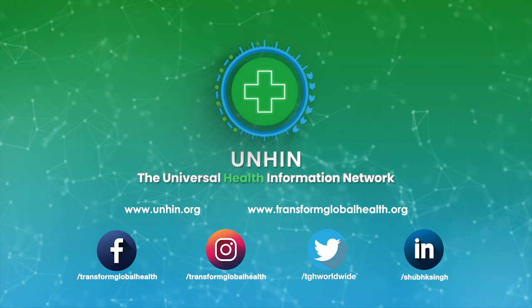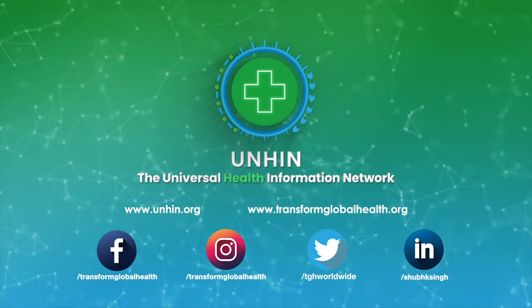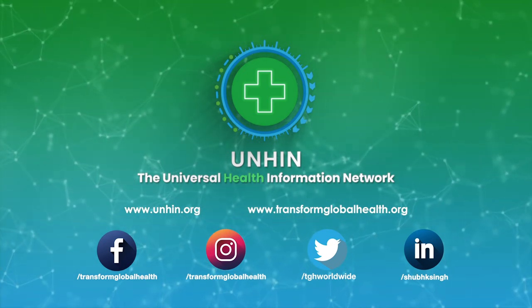To stay in touch with us and keep up to date with our work, connect with me on LinkedIn at Shub K Singh. To be continued — learn more.